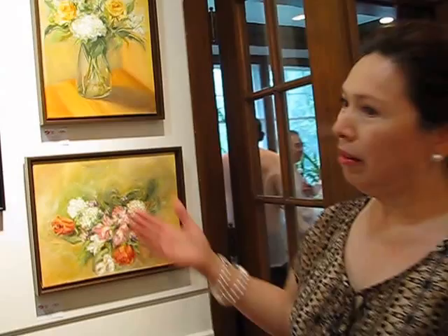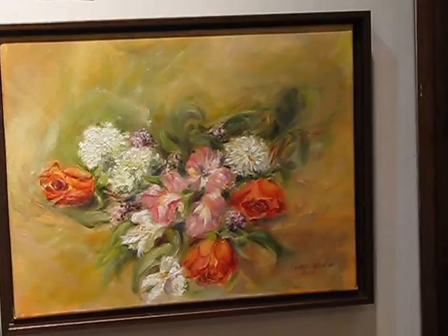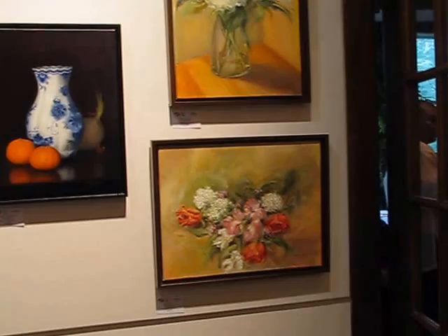I also do some still lifes over here. These are an example of some of my still lifes. These flowers were given to me during Mother's Day, so it was very inspirational — from my son and from my daughter. And so I just had to paint them. The wonderful combination of blue and tangerine, right? Who doesn't love that?